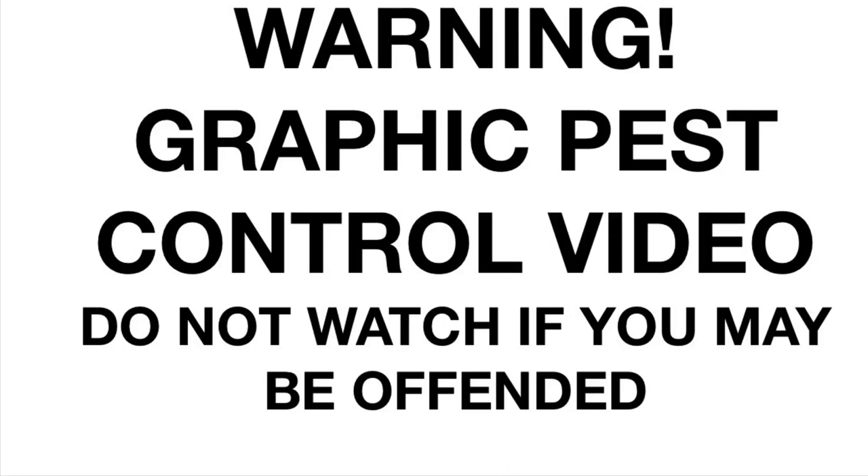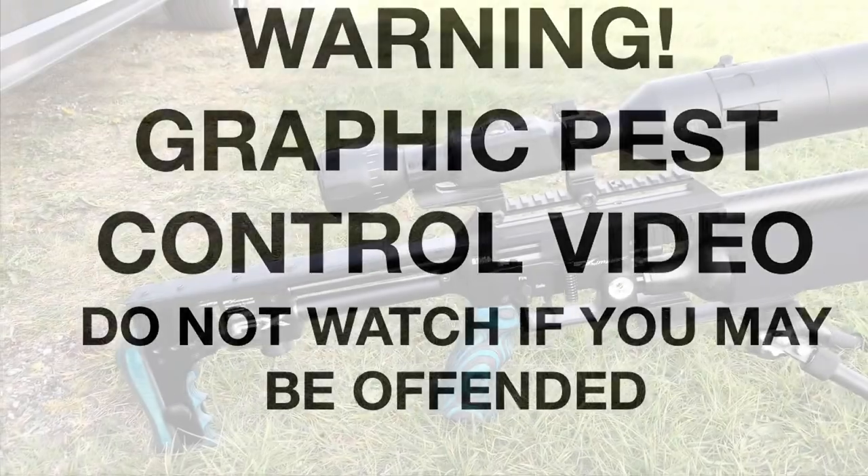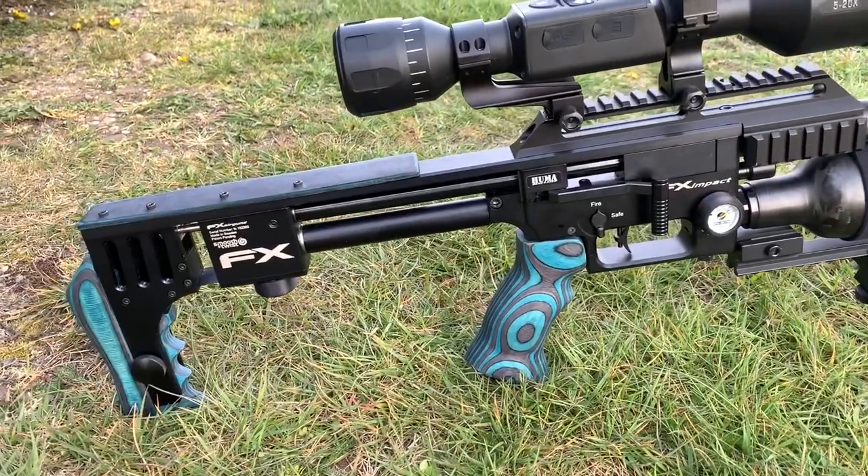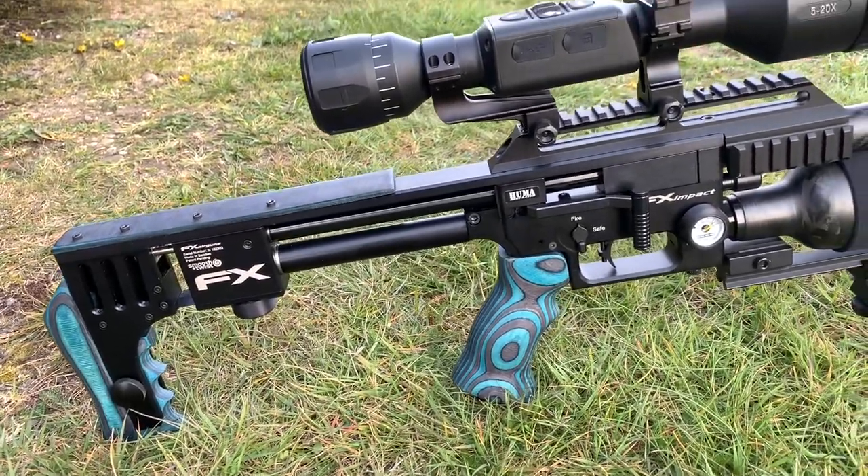This video contains scenes of animals being dispatched in the UK using legal limit air rifles. Do not watch if you may be offended — go and watch Charlie Bit My Finger instead. Okay, evening everybody.